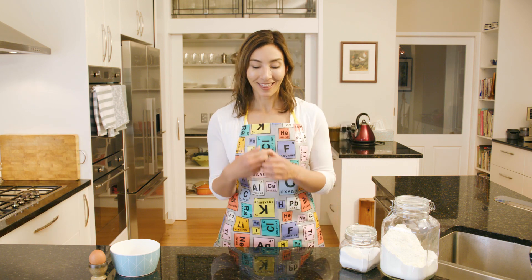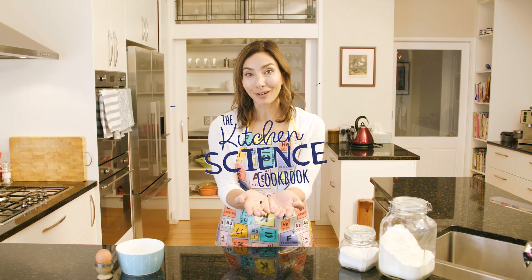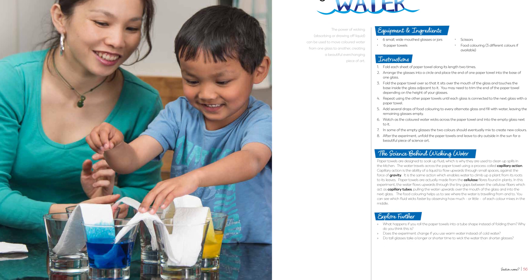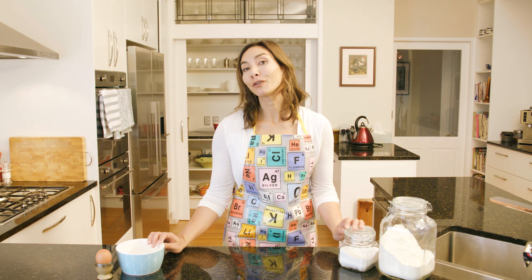After three years of research and development, we have produced this: the Kitchen Science Cookbook. A beautiful, lovingly crafted recipe book with a twist. Each recipe is a science experiment that you can do at home with your family using only the ingredients you'll find in your pantry.